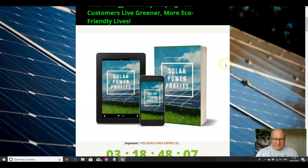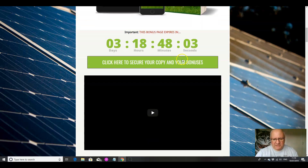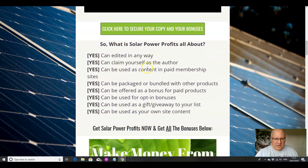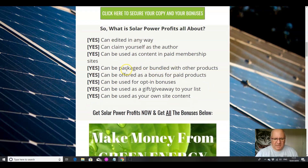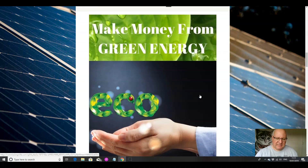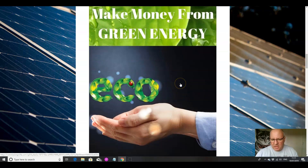Let's cover my custom bonuses. When you click on the link underneath, you'll come through to this page. The first bonus is a case study on making money from green energy — it's actually an interview with the CEO of a green energy company. It shows you ways that you can maximize earning potential from green energy right now and take advantage of the eco boom.